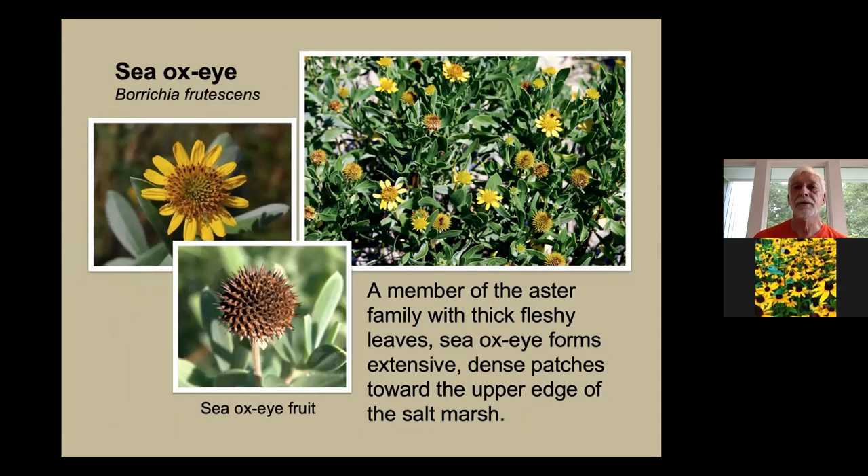Another plant I really enjoy is sea oxeye, in the composite family — it looks like a daisy. It grows very well in the salt marsh and is a colonial plant with underground rhizomes. You can take a single plant or small group and plant them along the upper edge or middle of the tidal marsh, and it will gradually extend its area of coverage. During midsummer you have essentially a daisy-like plant growing in your marsh. This plant can also be grown in a freshwater environment if you keep it a bit wet.